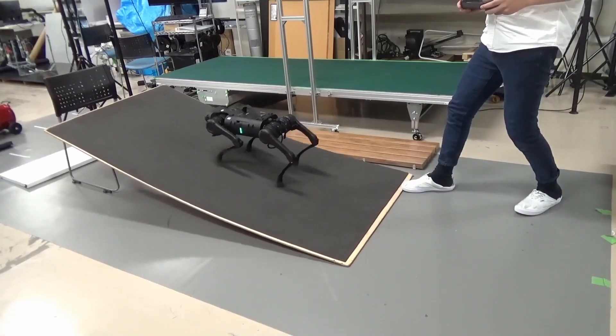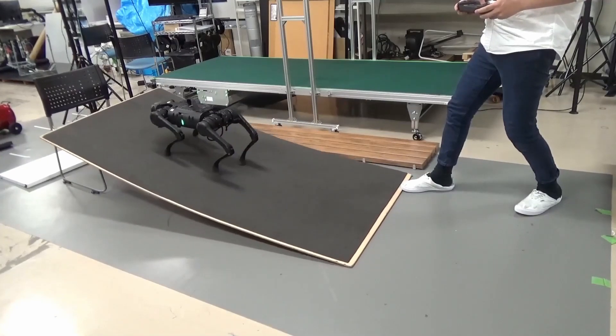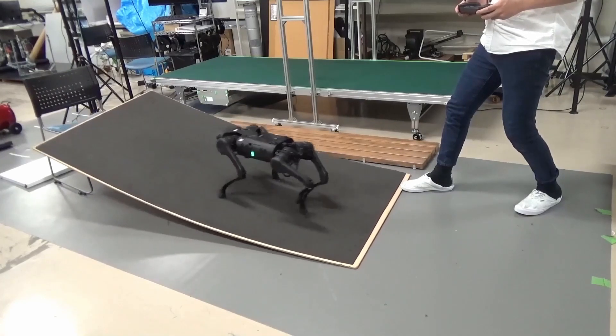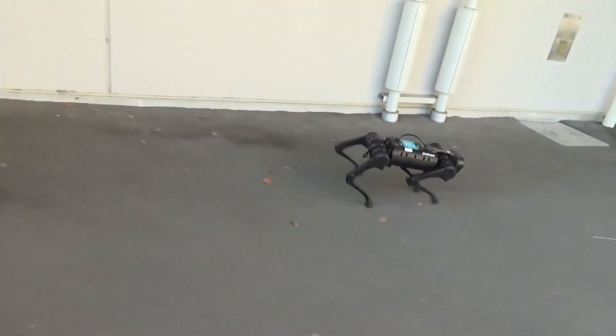This quadruped robot, which comprises highly back-drivable legs to reproduce the flexibility of animals and torque-controllable motors, can reproduce muscle characteristics of animals. Thus, it is possible to conduct various experiments using this robot instead of the animals themselves.